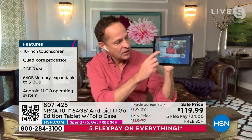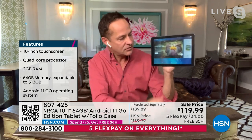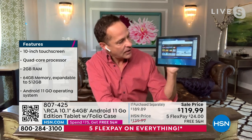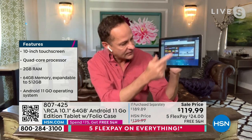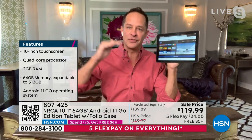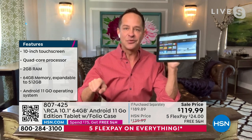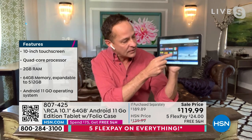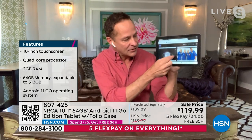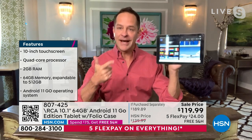I've got HSN.com streaming, the Play Store, Netflix, my notes, and a web page — all open at one time. The quad-core processor lets your tablet do all those things without slowing down. Two gigs of RAM — and I'll talk about RAM and expandable memory in a minute. This is Android 11 Go operating system, a nice lighter operating system. Being able to pinch and zoom on that big screen makes it even better.